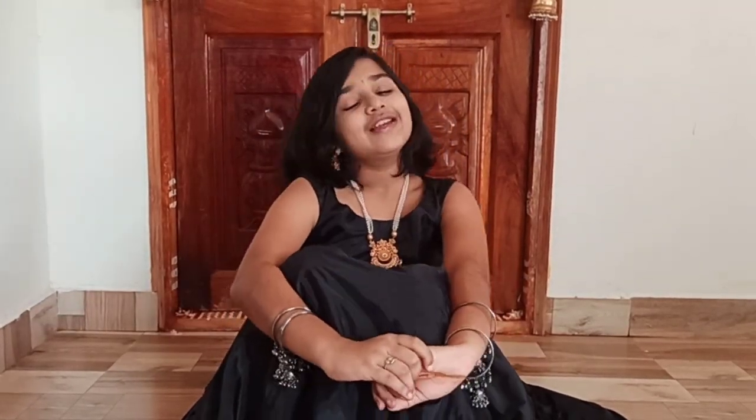Hey guys, this is Nidhi. Welcome back to my channel. So guys, happy Ganesh Chaturthi to all of you.